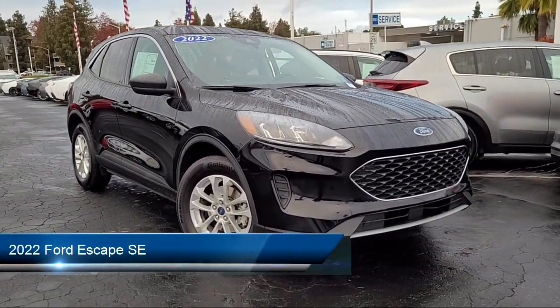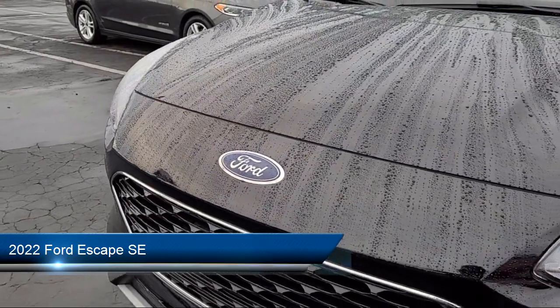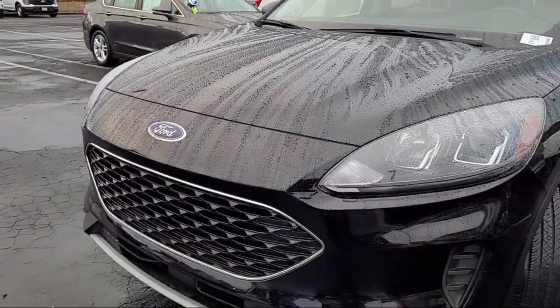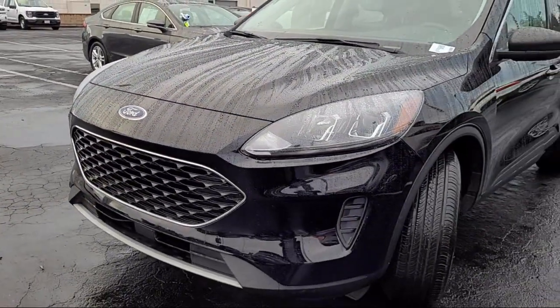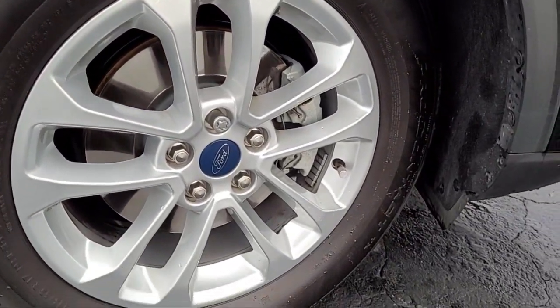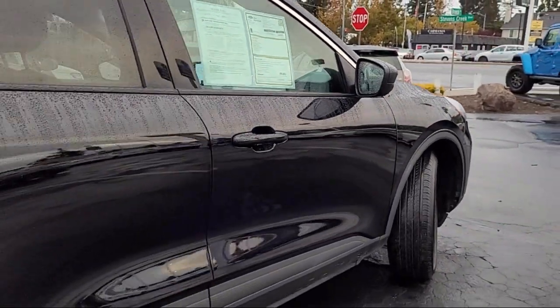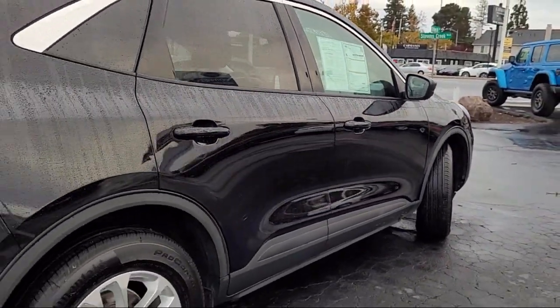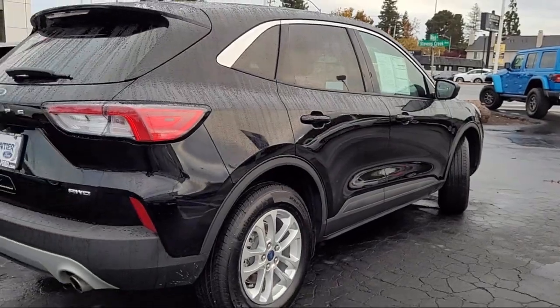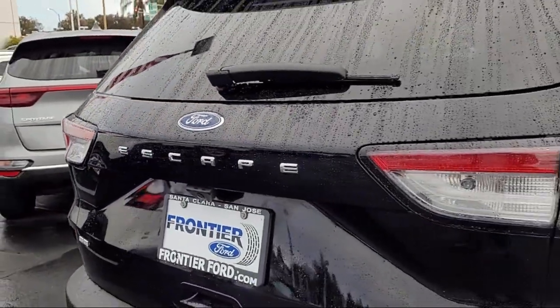It comes equipped with driver attention alert system, hill holder control, multifunction remote proximity entry system, lane deviation sensors, Sirius XM satellite radio, six speaker audio system, in-dash rear view monitor, pre-collision warning system pedestrian detection, exterior entry lights approach lamps, privacy glass, and has less than 15,000 miles on the odometer.